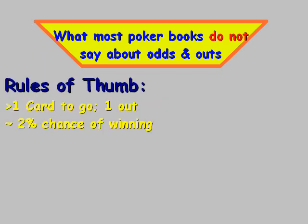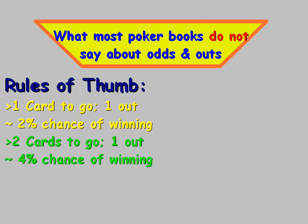Now, delving back into our rules of thumb: if there's two cards to go and you have one out, that translates into approximately a 4% chance of winning for each out. So 10 outs would equate to approximately 40%. Now let's look at what most poker books do not say about odds and outs.